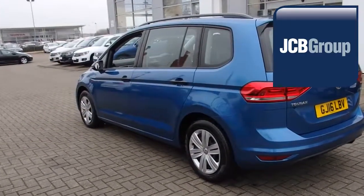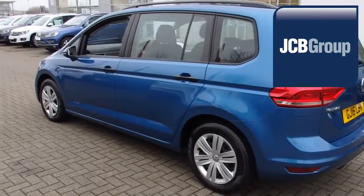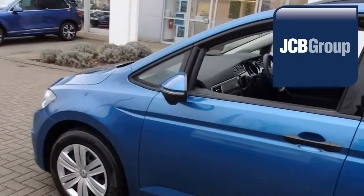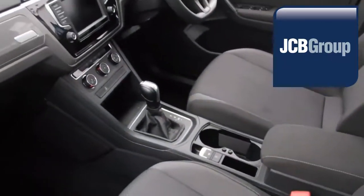With all our videos, you will find a link in the description which takes you directly to our official website. Here you will find more information on the vehicle in question, as well as opening hours, pricing, finance options and contact telephone numbers.